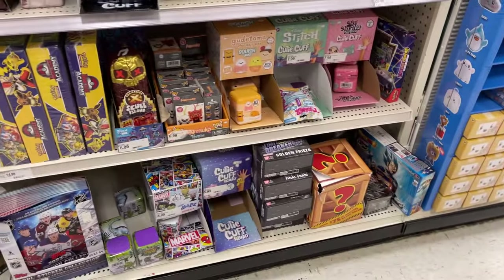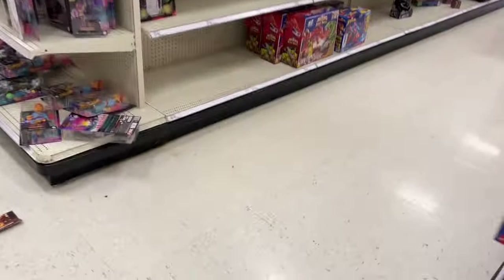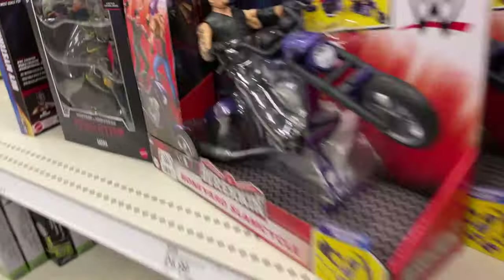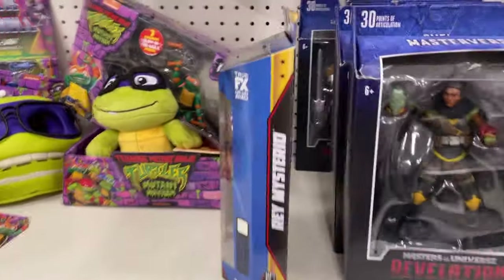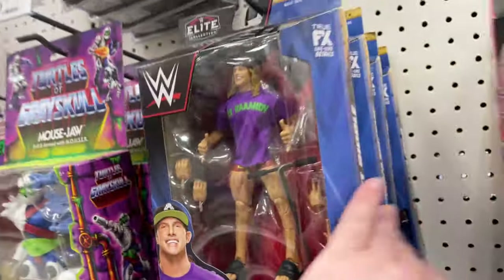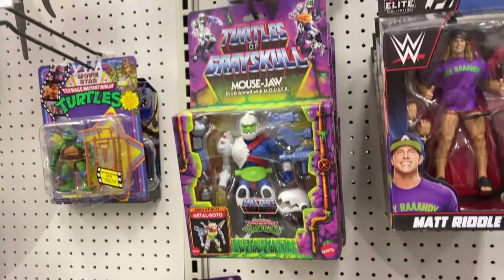Not a ton in this aisle. Look at all those cards. Oh, there's our Vegeta, that's a fun one. Nothing on the end caps. That's Undertaker. All kinds of Hogans. Iron Sheik. A little bit of Pokemon going on. Iron Mysterio. Big Papa Pump. Cody.